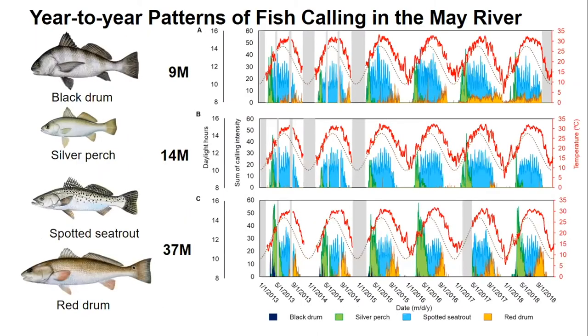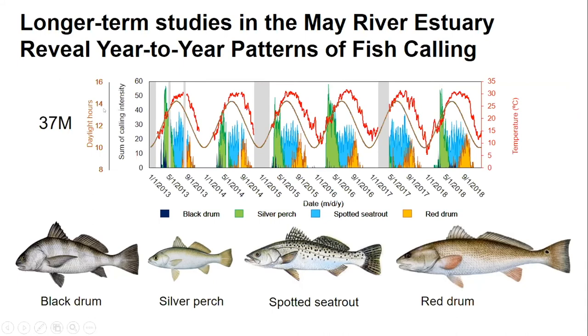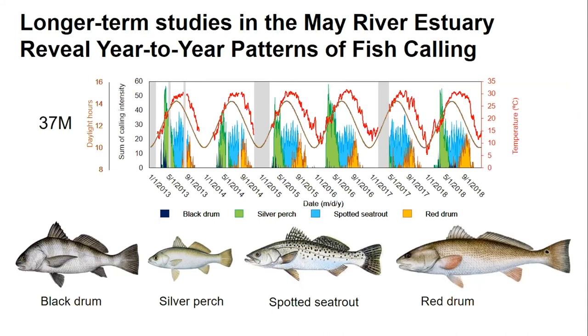Station 37M is at the mouth of the May River, 9M is more towards Palmetto Bluff, and 14M is more towards the Oyster Factory. We see similar chorusing patterns across stations for black drum, silver perch, spotted sea trout, and red drum. Notably, we only detect red drum chorusing at the mouth of the May River, where it's about 70 feet deep, so we think that's the only location where red drum are actually forming spawning aggregations.